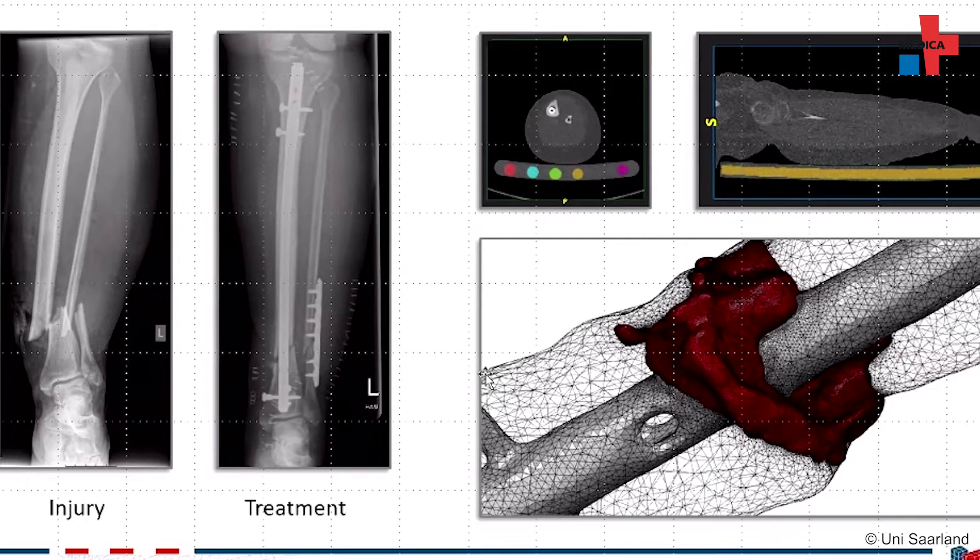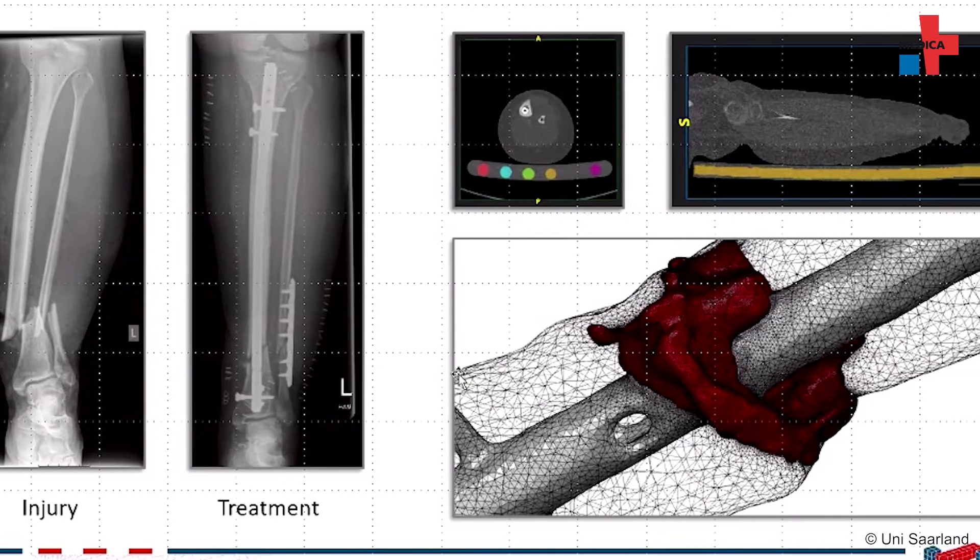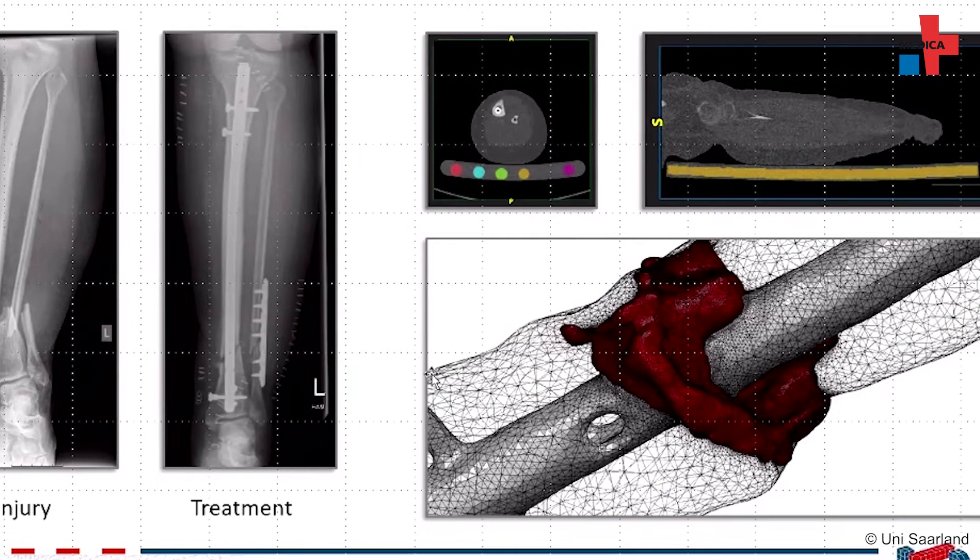With so much data collected, researchers are enlisting the help of artificial intelligence and machine learning. First of all, in order for the implant to work meaningfully as an intelligent implant, we need the simulation as a basis.